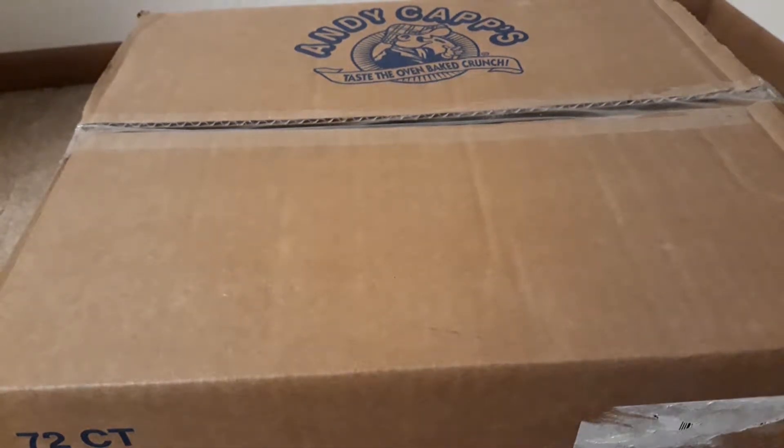Welcome to another unboxing. This one's a bit more wacky than normal — it's not .hack enemy. This is a box of 72 Cheddar Fries from Andy Capp's.